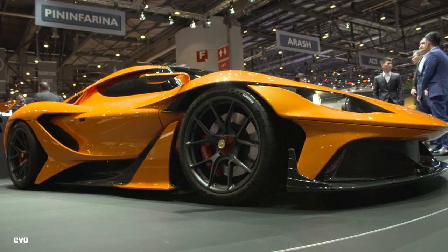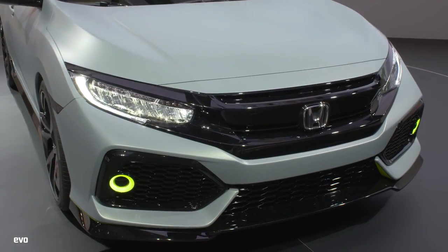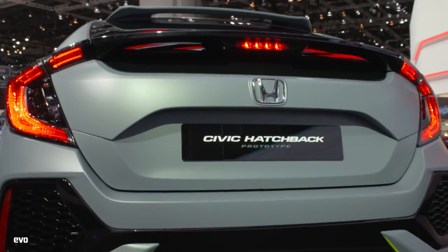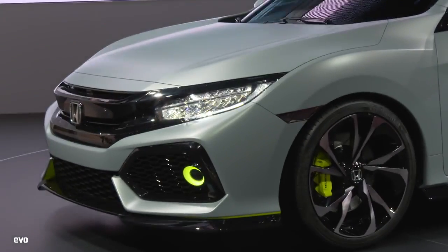Welcome to our roundup video of the Geneva Motor Show — all the weird and wonderful stuff we just didn't have time for in a separate video. And we're starting with this: the Honda Civic Hatchback Concept prototype. I think it's really quite good, actually.